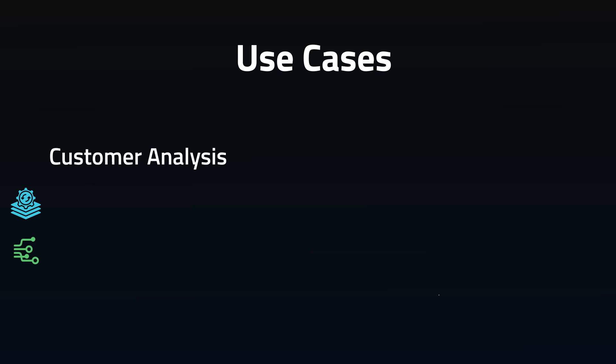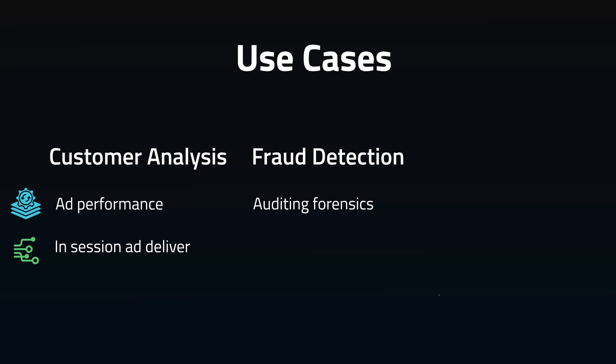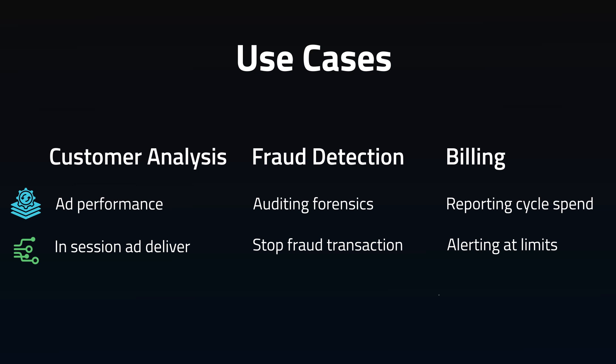Use cases where data changes in seconds can be critical are really good candidates for streaming data. For customer analysis, batches are for looking at what ads were most recently effective in the past; streaming is to know what ads a customer should see in session. For fraud, batches are for auditing forensic evidence; streaming is to stop fraud from occurring mid-transaction. For billing analysis, batches are for looking at spend during a cycle; streaming is to notify users when they hit a limit. Streaming should solve a problem that is impossible to answer with batch, such as corrective action in a moment.